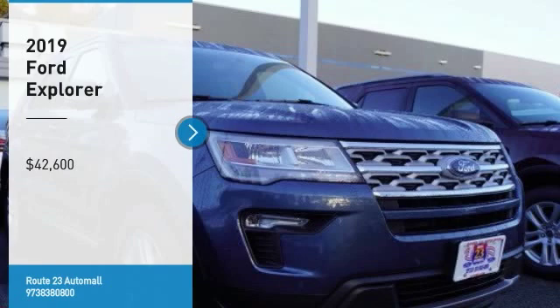Looking for the right vehicle? Check out the 2019 Explorer. You've got a lot of capabilities to call on in a Ford Explorer. Don't underestimate your choices. And it's priced below $45,000.